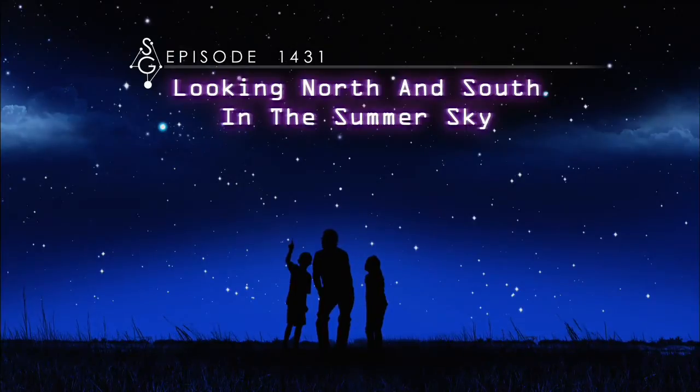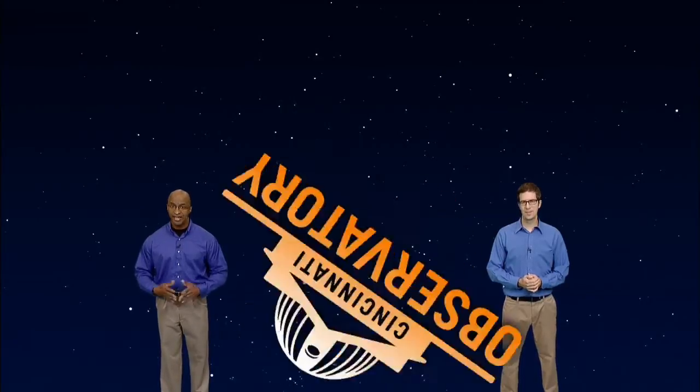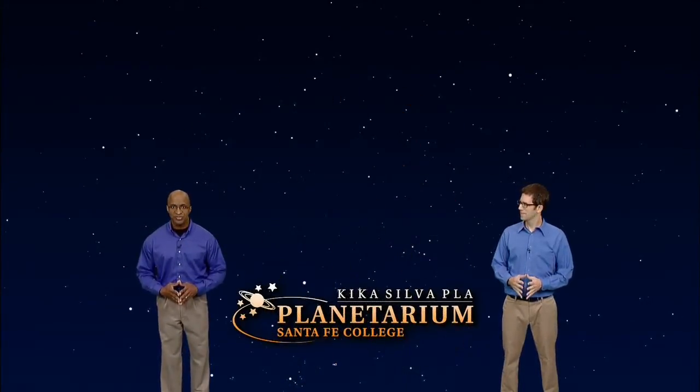Looking north and south in the summer sky. Hey there stargazers, I'm Dean Regas, astronomer for the Cincinnati Observatory. And I'm James Albury, director of the Kika Silva Plot Planetarium in Gainesville, Florida. We're here to help you find your way around the sky tonight.